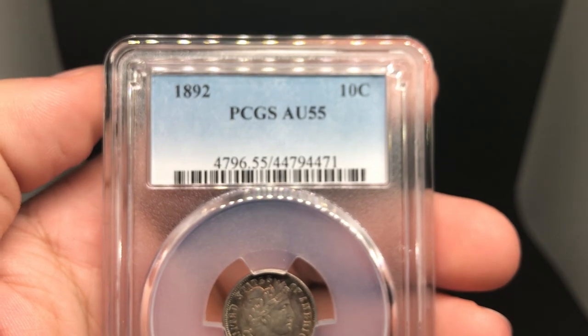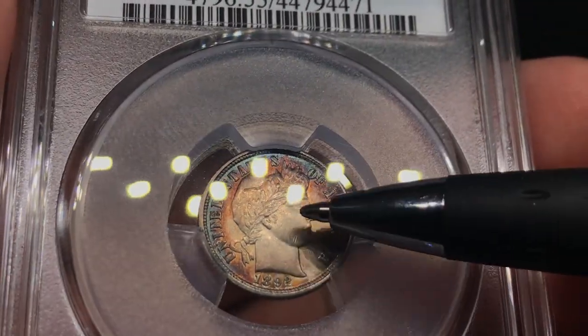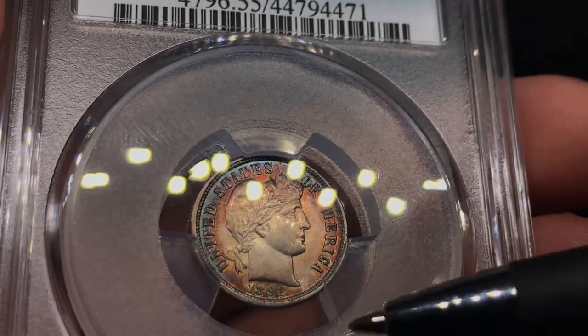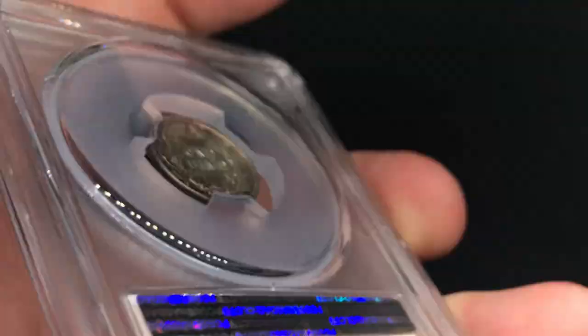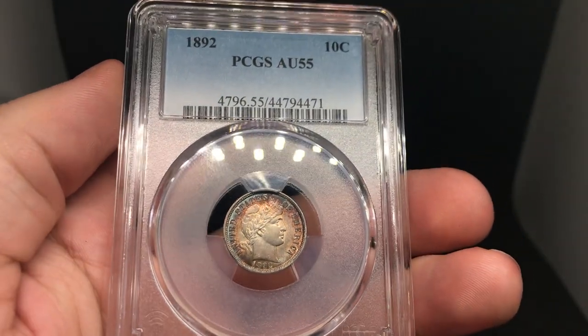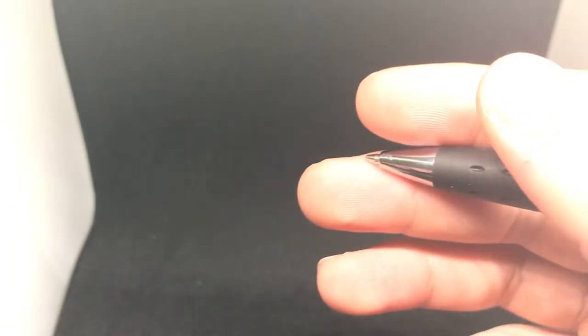I want to talk about grading, I want to talk about CAC, I want to talk about our coin adventures. Next coin is a 1892 Barber Dime graded AU55 by PCGS. This one passed and I think it's a decent coin — still has some nice remaining luster. You can really see the circulation on the face. There's some rim color and a big hit on the chin. It might have had a little bit of old cleaning, and I think it was net graded down a little for that. But I do think this one has a good shot at getting a green sticker.